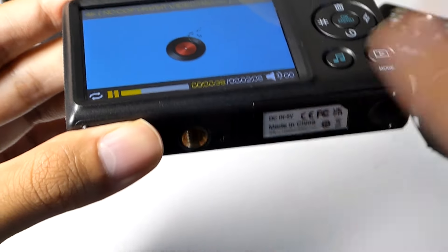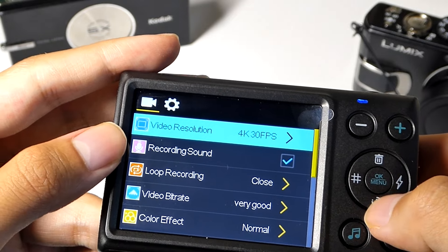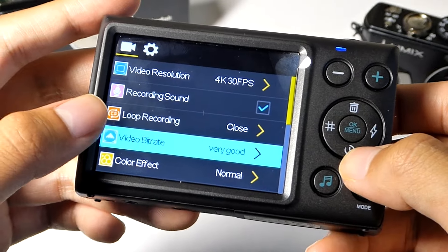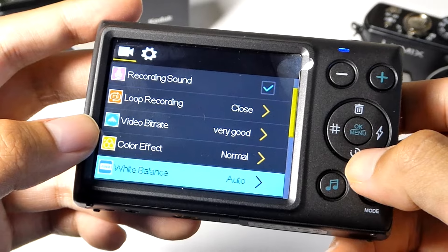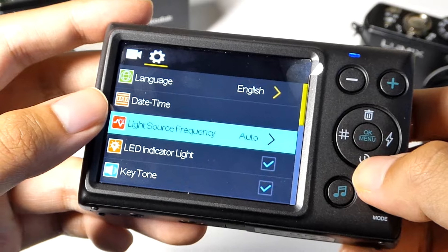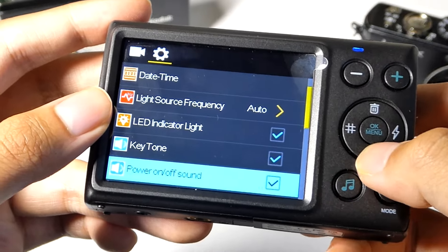In the video mode, you can change the resolution as well as whether you want audio to be recorded, yes or no. Loop recording can also be set up similar to a car dash cam, so if it runs out of space it will continue to record over the previous files. You can also go in to change the time and date stamp, as well as whether you want the beeping sounds in the system menu to be turned on or off.